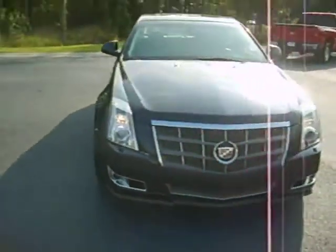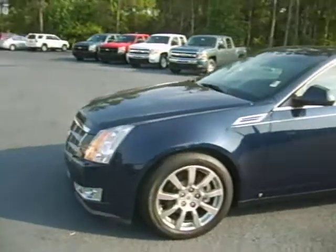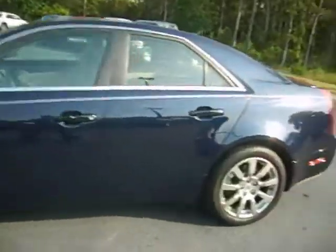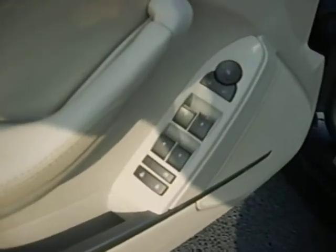This is the same body style as today's 2012 CTS. It's got your power windows, power door locks and mirrors, and two driver memory seats.